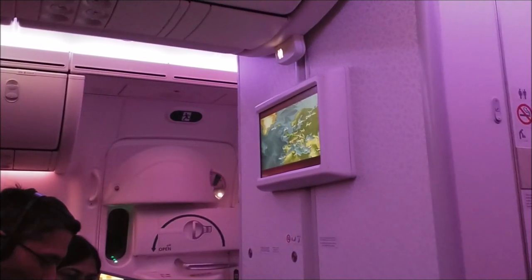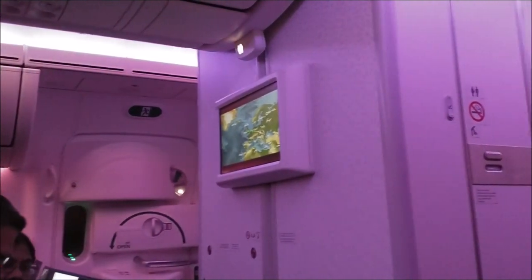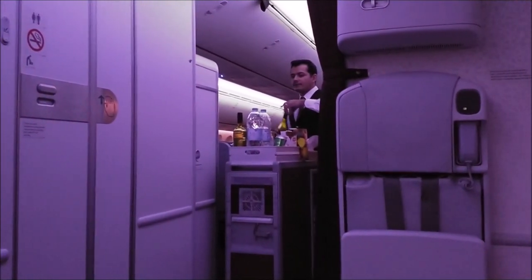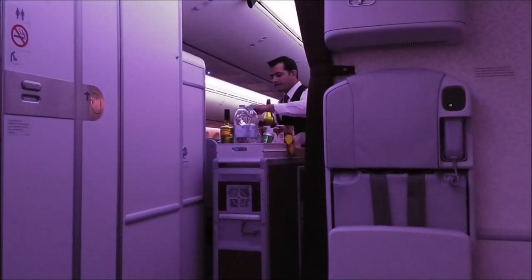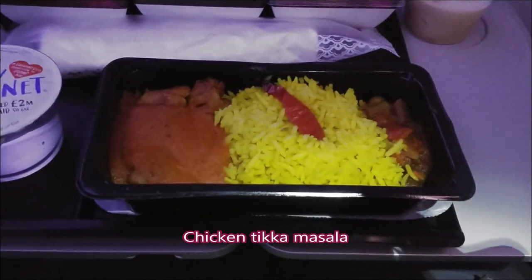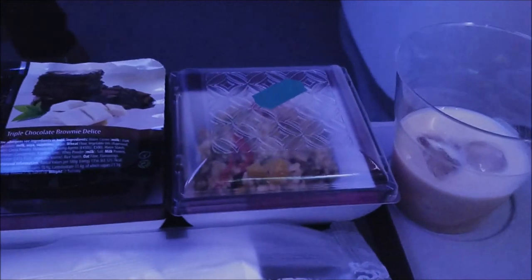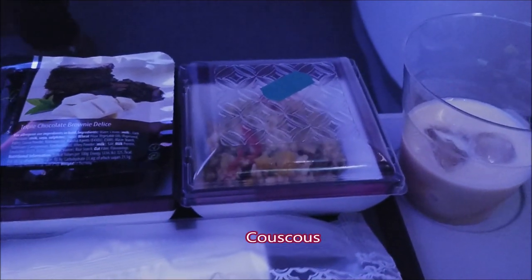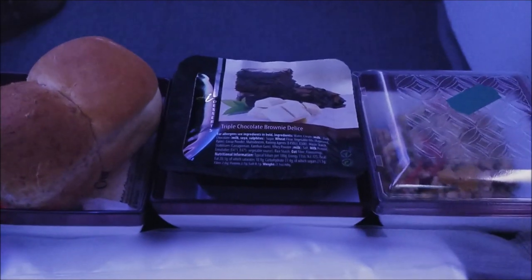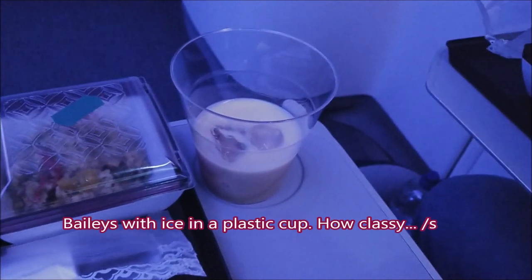We have four and a half hours to go. My meal will be served soon. I'm having chicken tikka masala with couscous, a chocolate brownie, and Baileys.